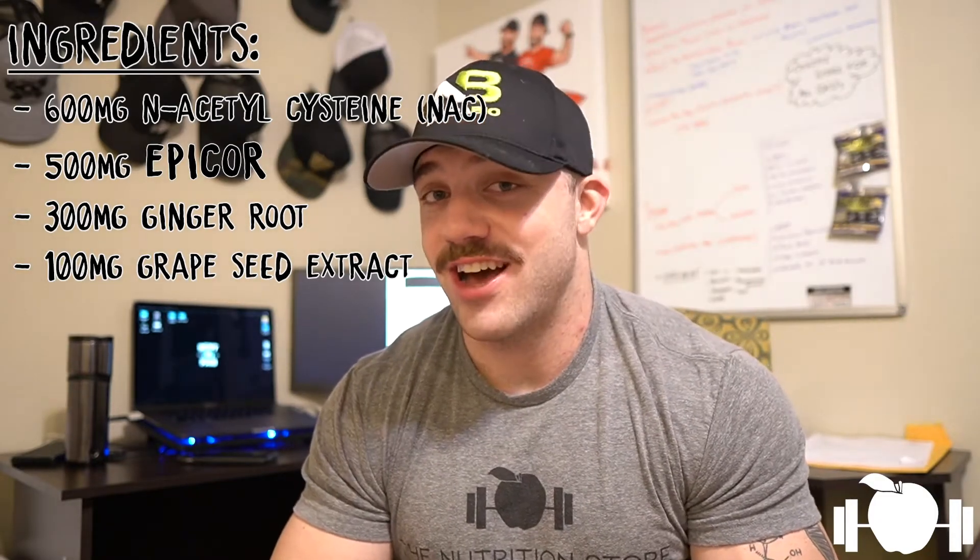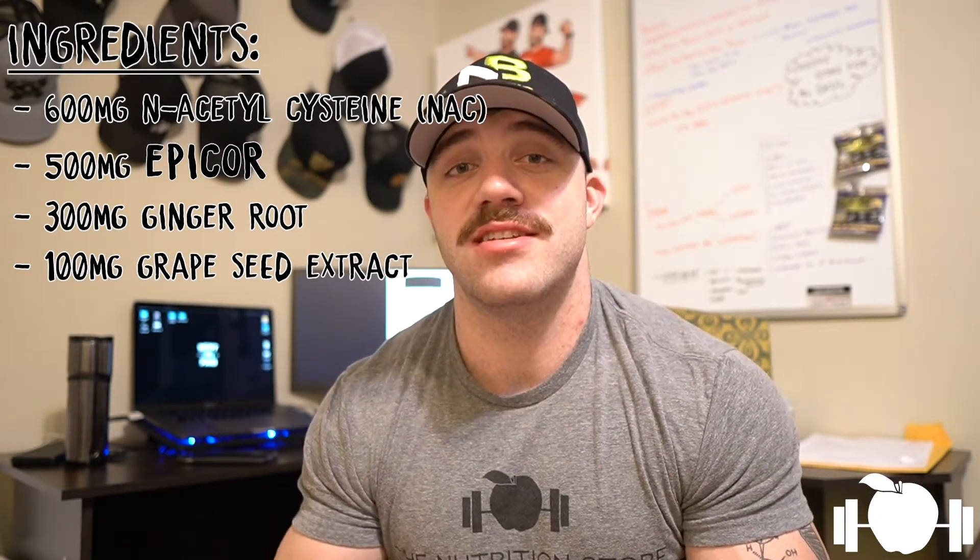And last on the list, we have grape seed extract at 100 milligrams. Grape seed extract promotes blood flow and is also a strong antioxidant, which can help prevent free radical damage.